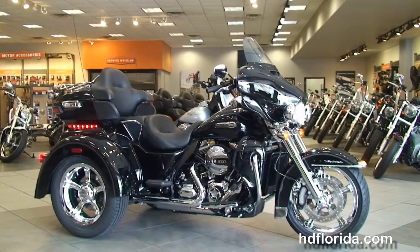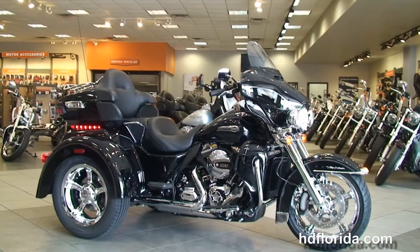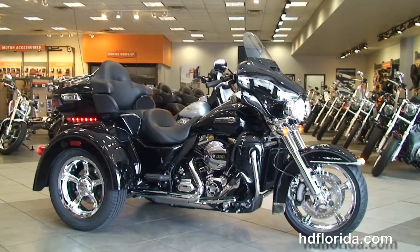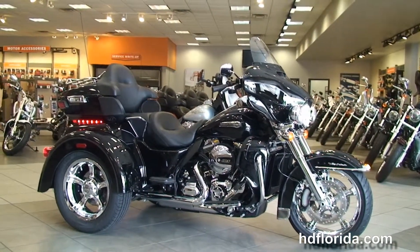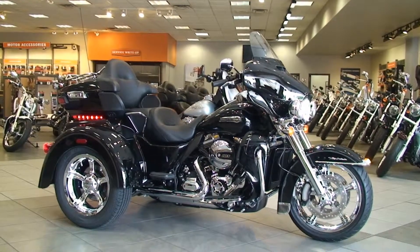We're rated number one in customer service, with over 1,200 new and previously enjoyed motorcycles for you to choose from. For more information on the Tri-Glide, click the link below, and if you'd like to see the rest of our inventory, visit us at hdflorida.com. We're always open 24/7 — remember to have a rock and adrenaline-filled Harley day.